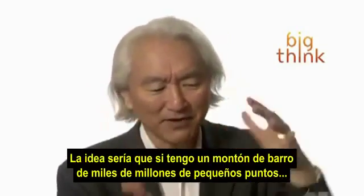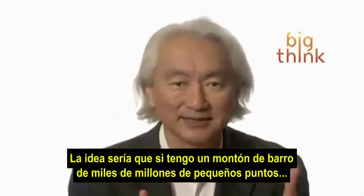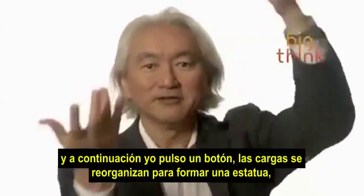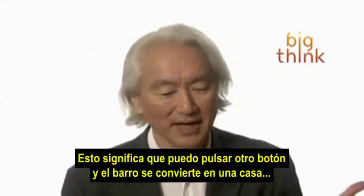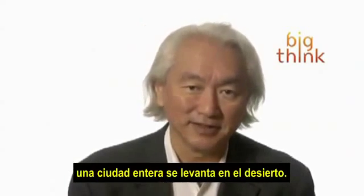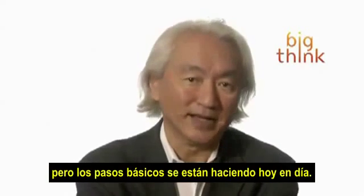Now think about it. It means that if I have a clump of clay made out of thousands of millions of little dots, I push a button, and the charges rearrange themselves to form a statue, a car, whatever you want. I can push another button and this clay turns into a house. Or I push another button and a whole city — a whole city rises out of the desert. Sounds like science fiction, but the basic steps are being done today.